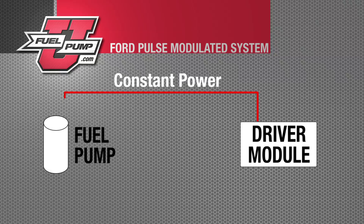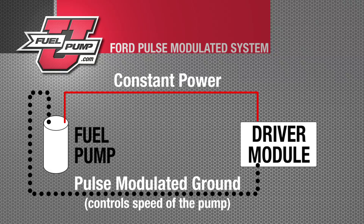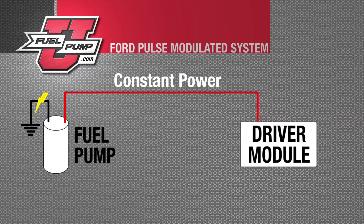Because in this pulse width modulated circuit, there's voltage supplied to the pump continuously with the key in the run position, but it's shorted to ground — that would allow the pump to run continuously, and that's what we're experiencing.